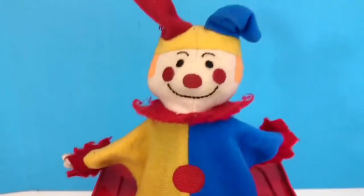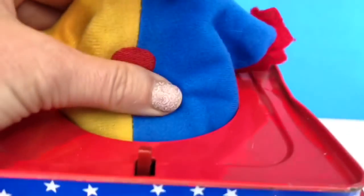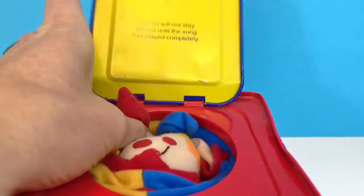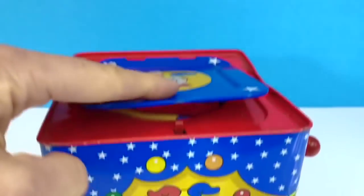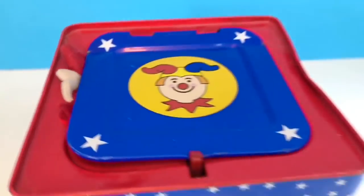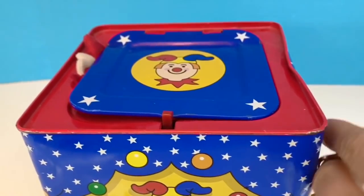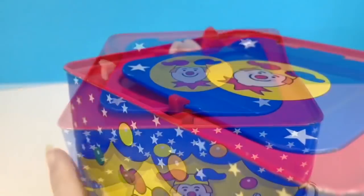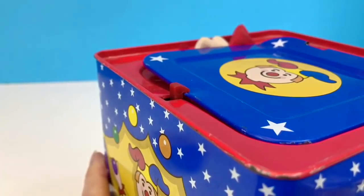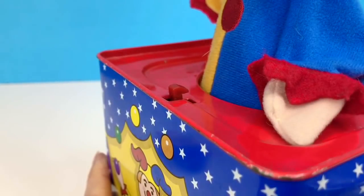Do you want to know how a Jack in the Box works? He actually doesn't have any legs or feet. Underneath is a tube containing a spring. When we push Jack into the box, the spring compresses. We close the lid and there's a little red latch that keeps the door from opening. I'm going to turn the handle — there's a mechanism inside the box that causes the little red latch to move, and the spring pops up and pushes Jack out. Watch the red latch — did you see how it moved back and the door releases?